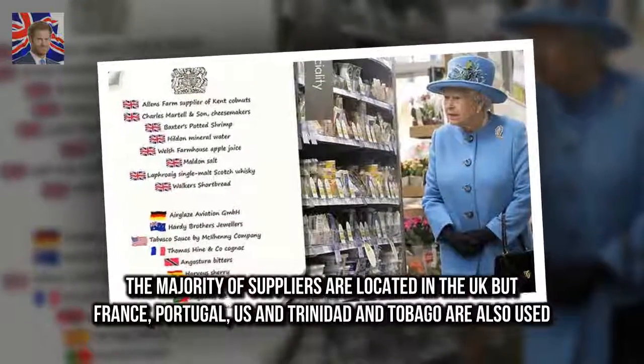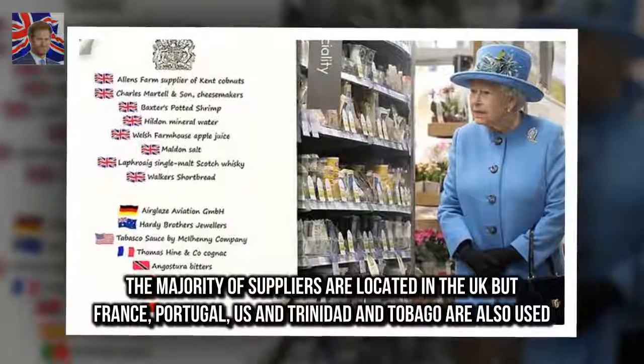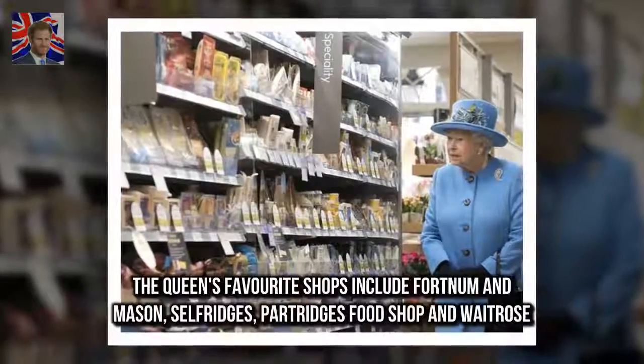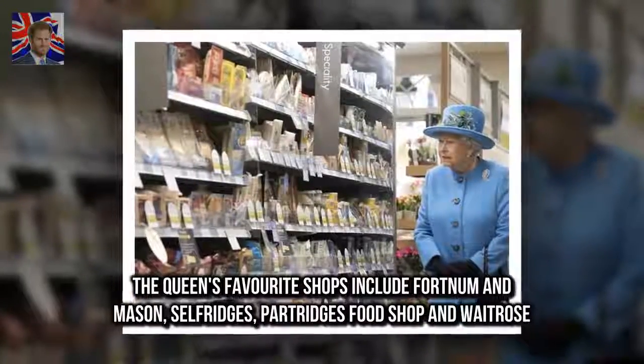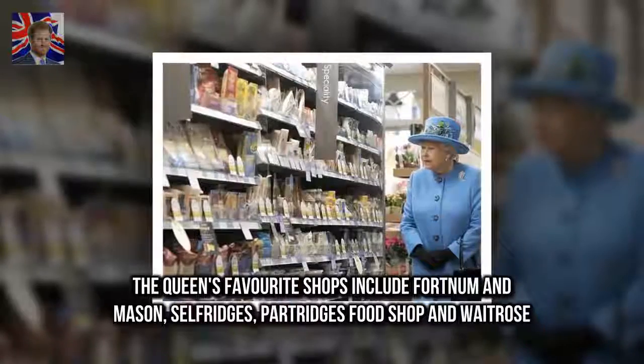The majority of suppliers are located in the UK, but France, Portugal, US and Trinidad and Tobago are also used. The Queen's favorite shops include Fortnum & Mason, Selfridges, Partridge's Foods Shop and Waitrose.